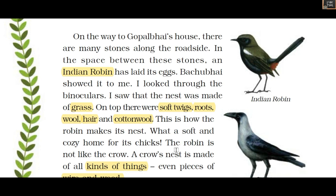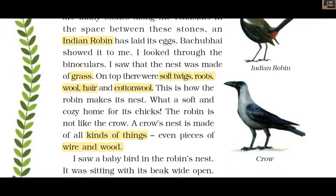These materials make the nest soft for the chicks. This is how the Indian robin makes its nest — it is not like the crow. A crow's nest is made of all kinds of things, even pieces of wire.